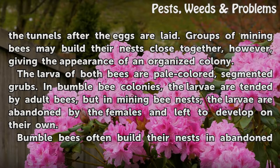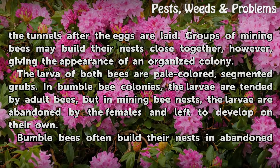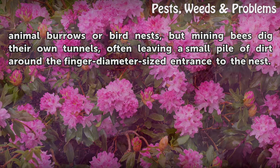Groups of mining bees may build their nests close together, however, giving the appearance of an organized colony. The larvae of both bees are pale-colored, segmented grubs. In bumblebee colonies, the larvae are tended by adult bees, but in mining bee nests, the larvae are abandoned by the females and left to develop on their own. Bumblebees often build their nests in abandoned animal burrows or bird nests, but mining bees dig their own tunnels, often leaving a small pile of dirt around the finger-diameter-sized entrance to the nest.